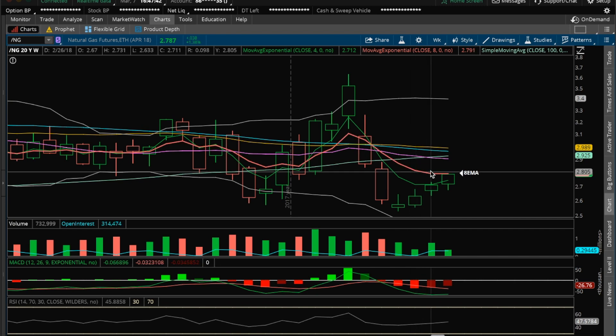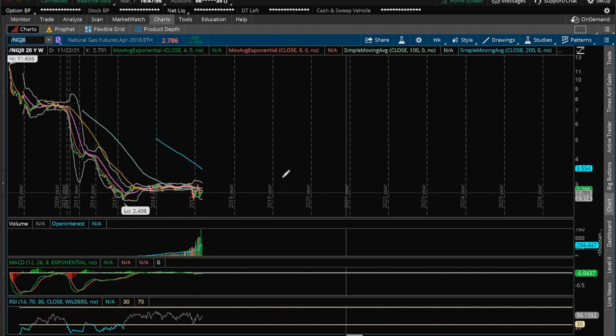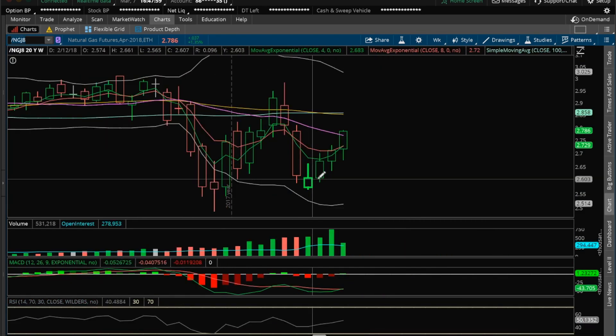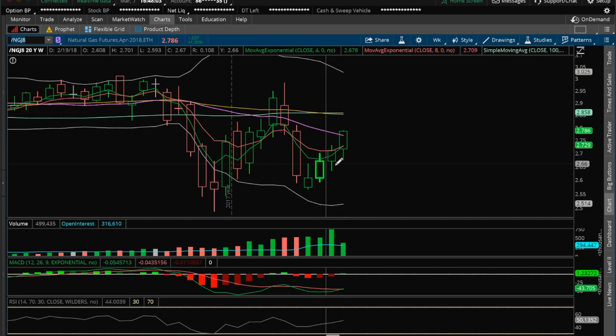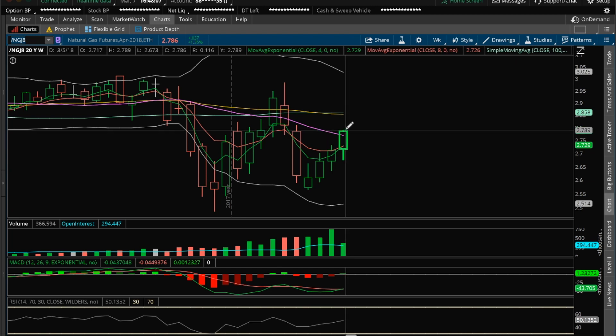So we'll see if the bulls with inventory bull reaction can push above this 8 EMA, close above it, and then go for that 20 EMA on NatGas. The 20 EMA is descending. It's at 2.905. If you're using the adjusted charts, then you're already above the 20 EMA here. And you can clearly see the same thing on the adjusted charts — higher highs on the weekly and higher lows and gaining the 20 EMA with two more trading days left.